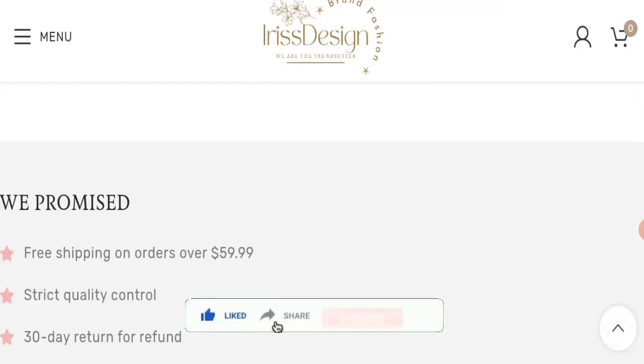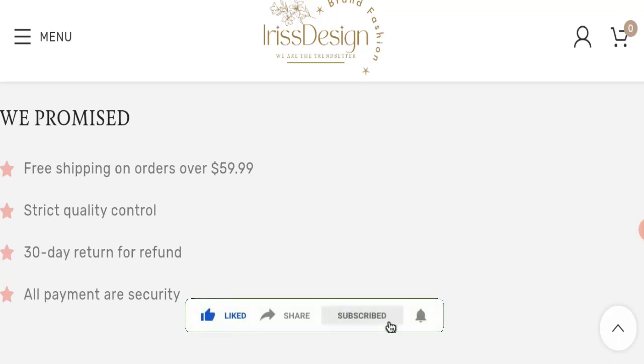Before going further, please like, share, and subscribe to our channel, and please share your viewpoints in the comment section. Now we will talk about the legitimacy factors, with the help of which you can judge whether this website is a legitimate website or a scam website.